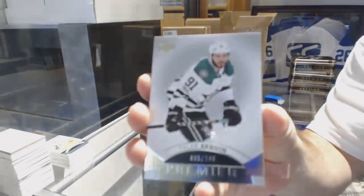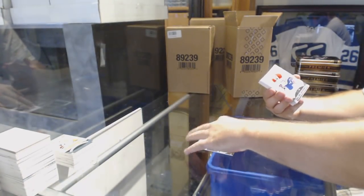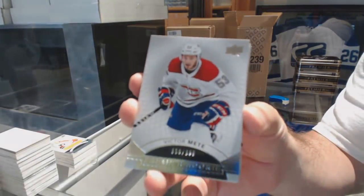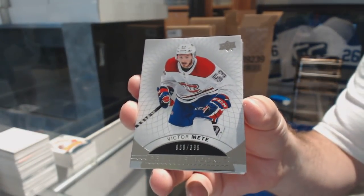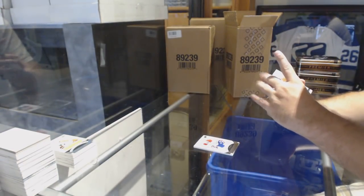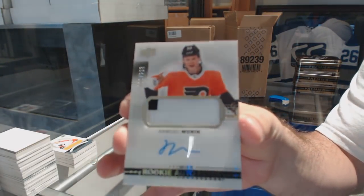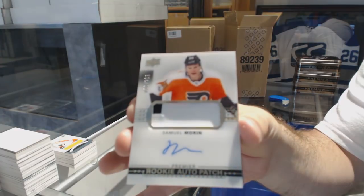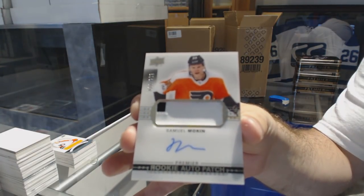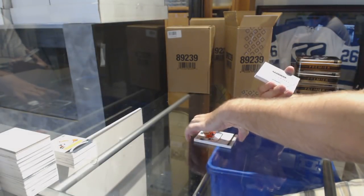We've got a $2.49 base, Tyler Seguin. A $3.99 rookie base, Victor Mete. We've got a $2.99 rookie, Paciardo Samuel Morin. Samuel Morin — already had two Morins. Well, that's a healthy start.